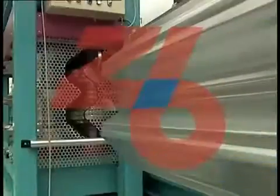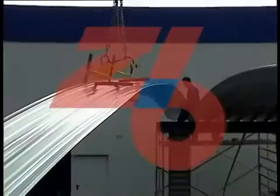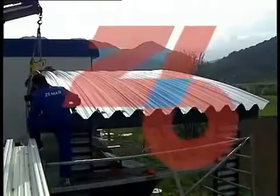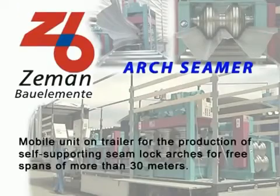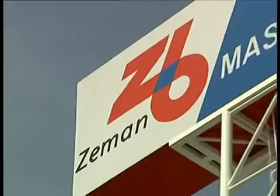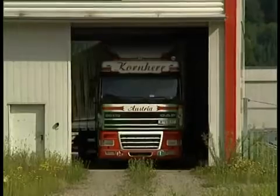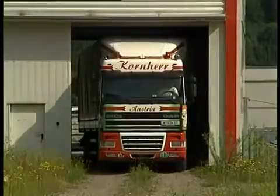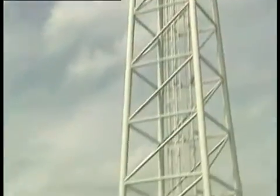This video is brought to you by Ziemann Mechanical Engineering's guiding principle: Innovation leads to success, which has again led to an expansion of its product range.